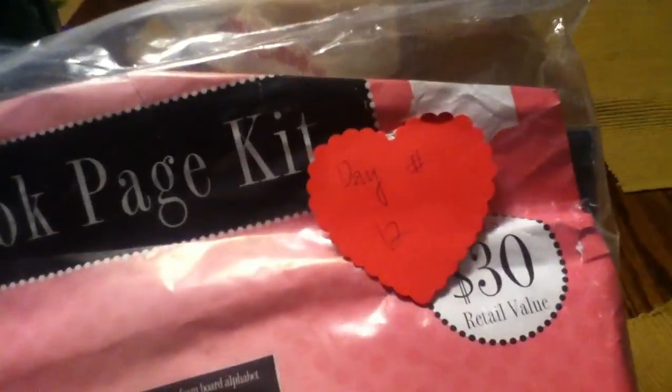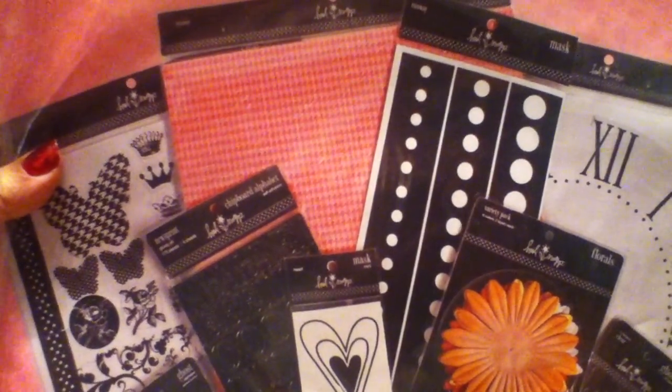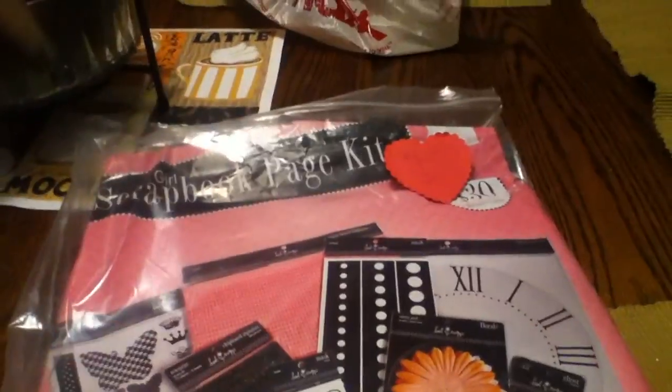Hey guys, I'm here with my Day 12 of the secret Valentine swap. I took my number 12 package out of the envelope and this is what I got — it's like a whole freaking scrapbook kit. Totally cool, I've never seen anything like this.